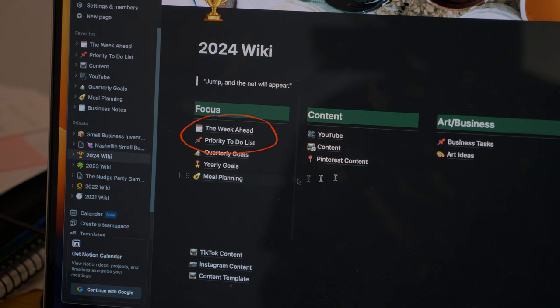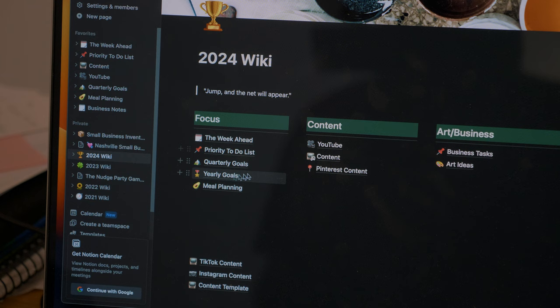The shirts go out on Thursday, so I'll probably pack them either tomorrow or the next day. Apparently I have no focus today, so I'll show you what I got distracted by. I pretty much keep everything about my life and business on Notion: two different to-do lists, a content calendar, YouTube planning, yearly goals, quarterly goals, meal planning, business notes, all kinds of stuff. The thing I got distracted on right now is my quarterly goals.